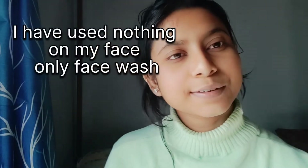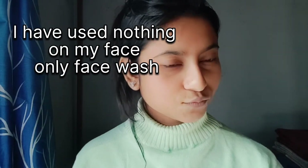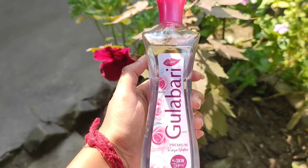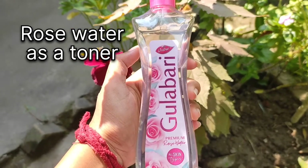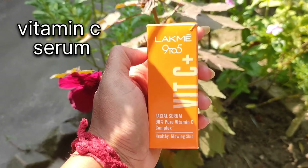My face is completely clean here. I have not used anything on the face, just face wash. You can wash your face with your favorite face wash. And then I am using this — it looks like the Black Me 9 to 5 Vitamin C serum.